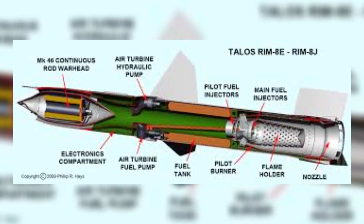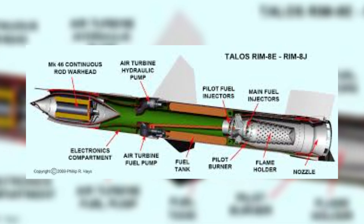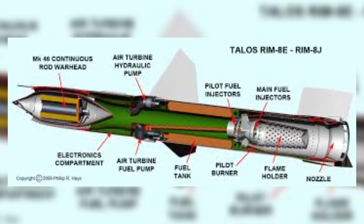This baby has a liquid-fueled ramjet in its nose that keeps accelerating to its target, and it does it in less than eight minutes. That means it's flying at a mind-boggling Mach 3.5 — over three times the speed of sound.